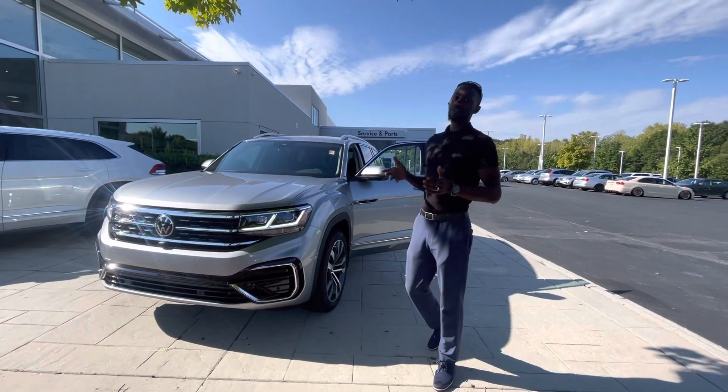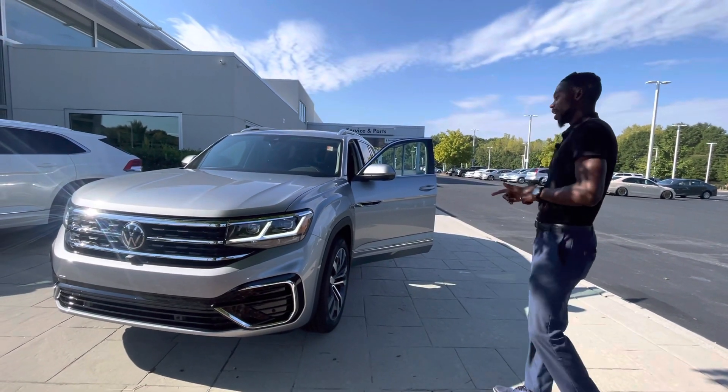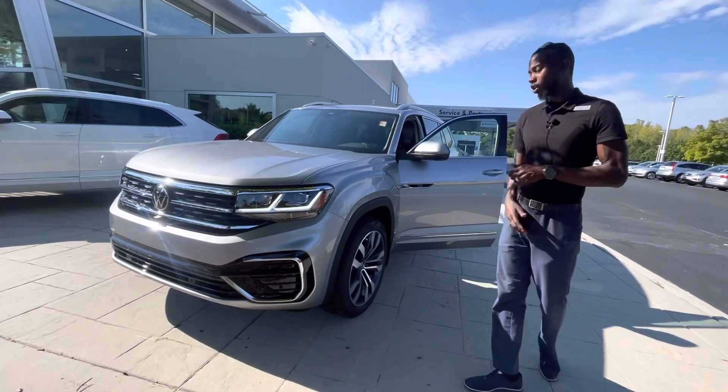Jason Moore here at Carolina Volkswagen on this gorgeous Friday. I wanted to show you this beautiful top of the line 2023 Atlas 3.6 V6. This is the SEL Premium, so it has all the bells and whistles that are available on this particular vehicle.